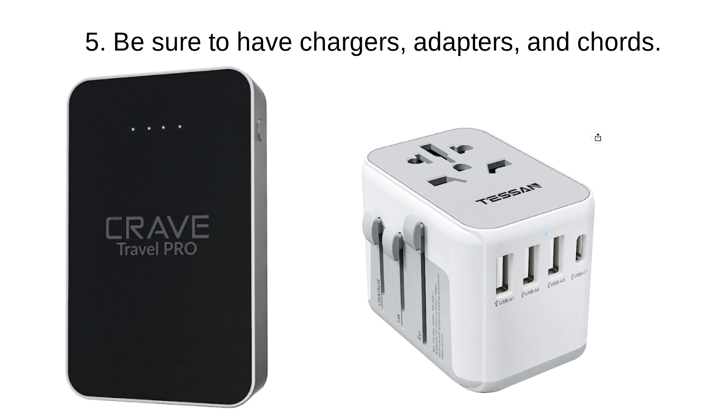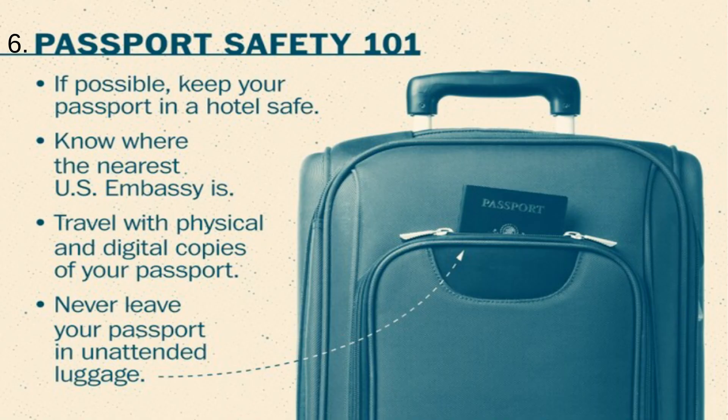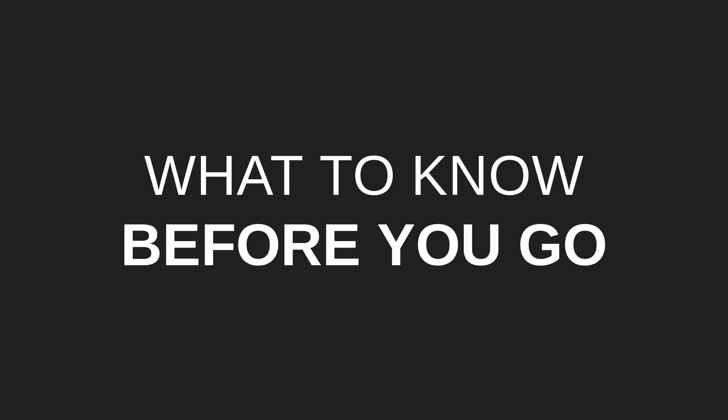Tip number five: be sure to have chargers, adapters, and cords. Depending on which country or continent you travel to, you may need a universal adapter. Tip number six: guard your passport. If possible, keep it in the hotel safe. You also need to know where your nearest US embassy is, and travel with both physical and digital copies of your passport. Never leave your passport in an unattended bag.